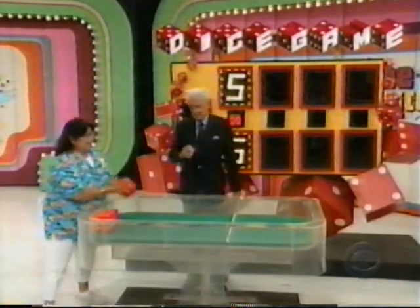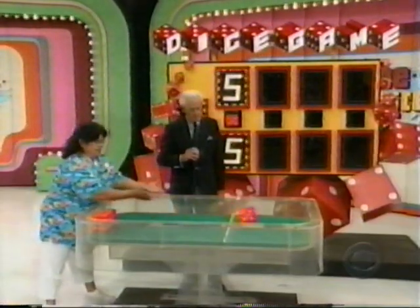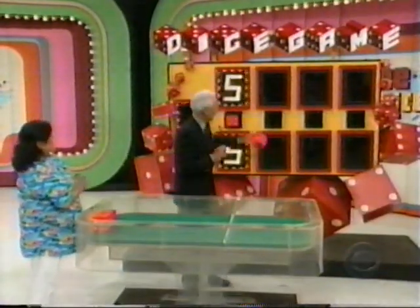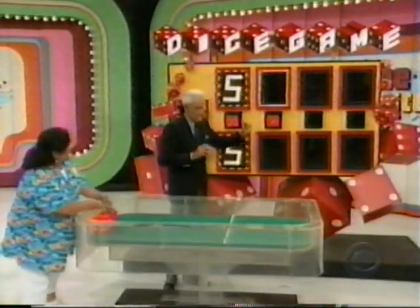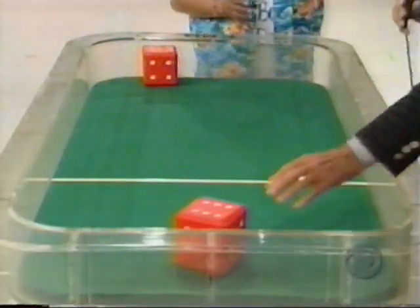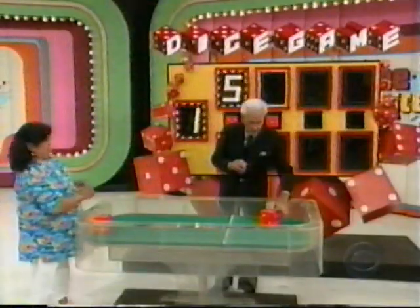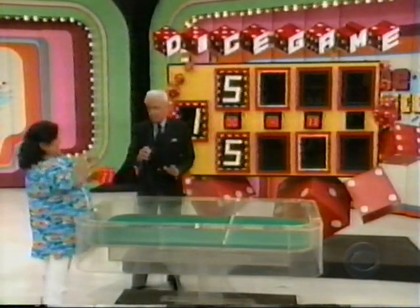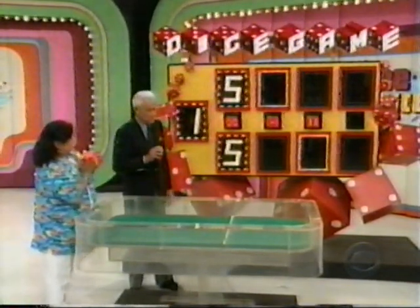Roll again, Lois. Is the next number 1? No. Is it higher or lower than 1? Higher, of course — we know it's higher. Roll again, Lois. Is the next number 6? No, but you know that it is lower. Lois, do you realize that you are in great shape? If you could roll a 6 or a 1 right now, you have that car.